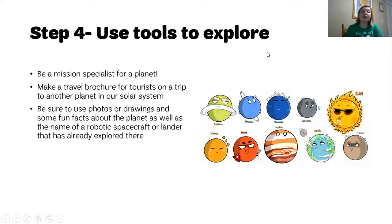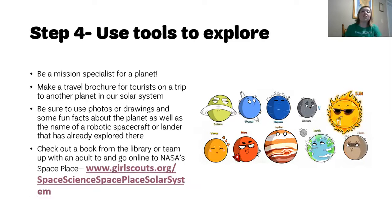You want to be sure to include photos or drawings and some fun facts about the planet, as well as the name of a robotic spacecraft or lander that has already explored there. You can do this by checking out a book at your local library, or if your libraries are closed, you can team up with an adult and go online to NASA's Space Place website, and I will click on that link now and take you there.